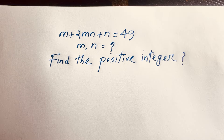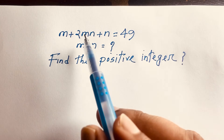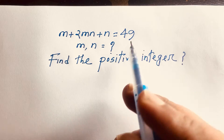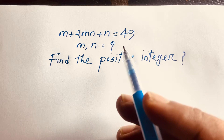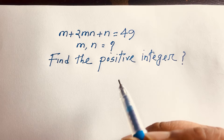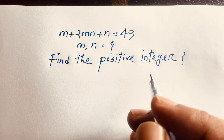Hello everyone. In this video we have solved this interesting Math Olympiad question: m plus 2mn plus n is equal to 49. We'll find out what is the value of m and n, specifically the positive integer solutions. So let's start.